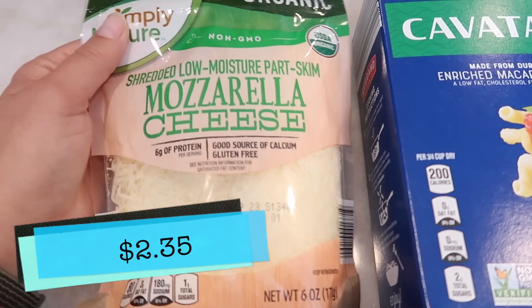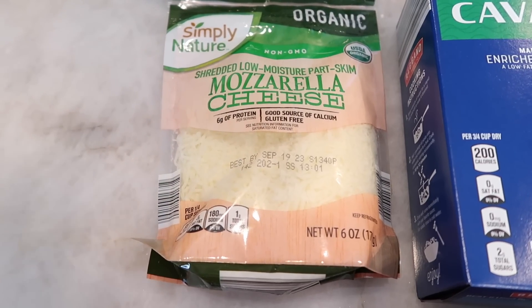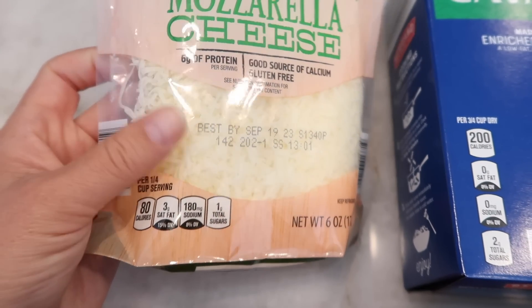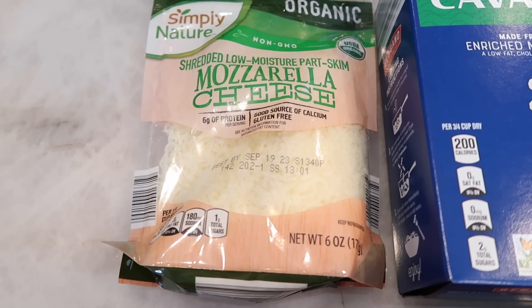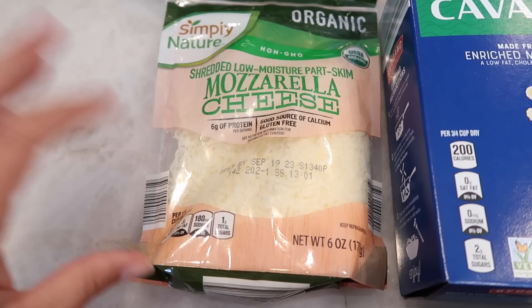I got some organic low-moisture part-skim mozzarella cheese. The shreds look really fine and soft, and I really like the low-fat string cheese, so I think I'll like part-skim mozzarella too. We'll see how that goes.